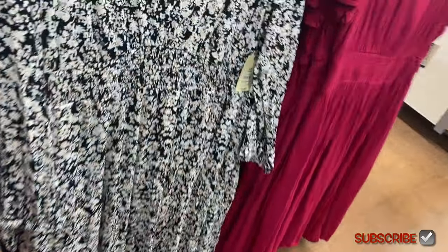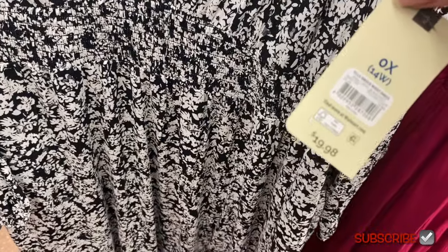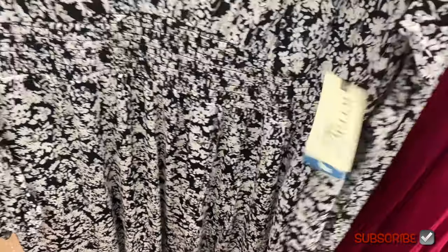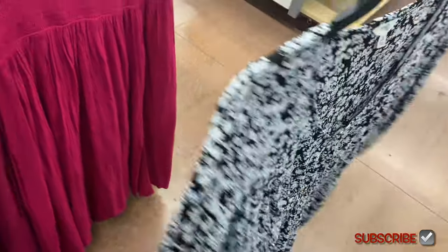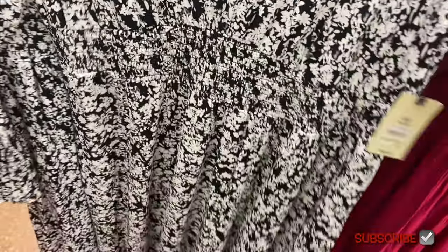Oh, they have a new dress here — almost walked right by it. They do keep using a lot of the same patterns, but this is a long sleeve smock waist dress for $19.98. This is actually new. It's almost like a U-neck and it's got elastic at the end with smocking at the waist.